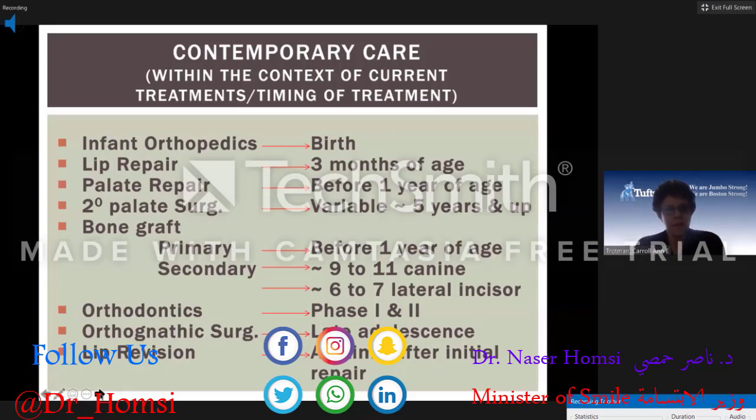These are the different times at which you might intervene. Soon after birth, the child may have infant orthopedics in preparation for the lip repair, which tends to occur around three months of age. Then the palate is generally repaired before one year of age, and patients may have secondary palatal surgery such as pharyngeal flap surgeries — generally at about five years and older.